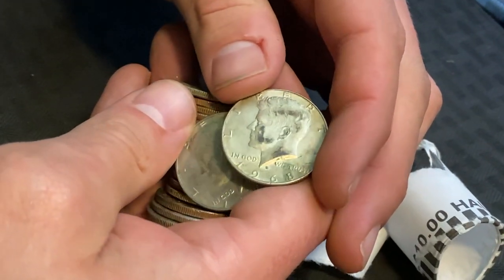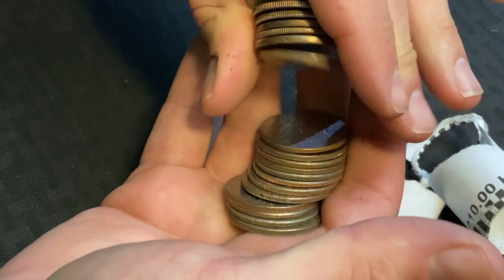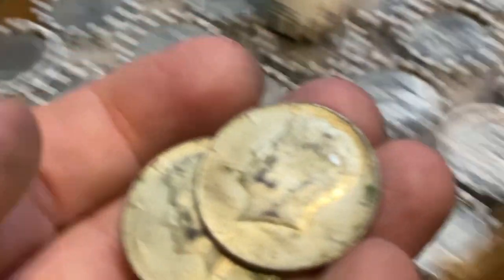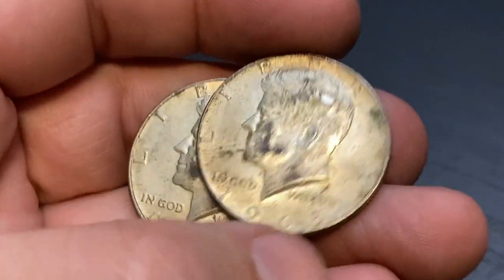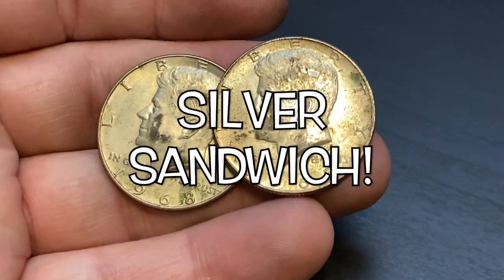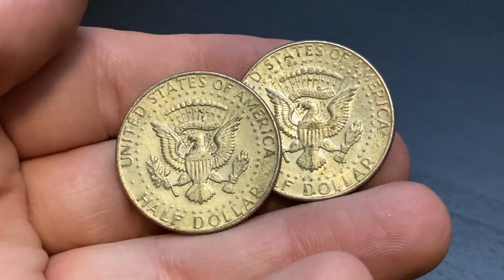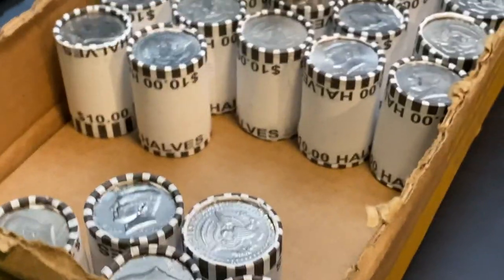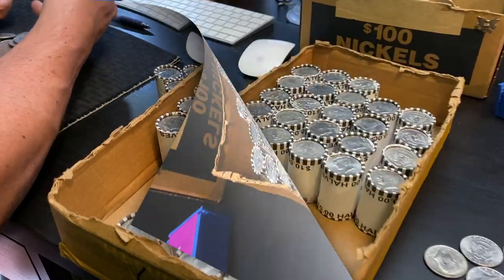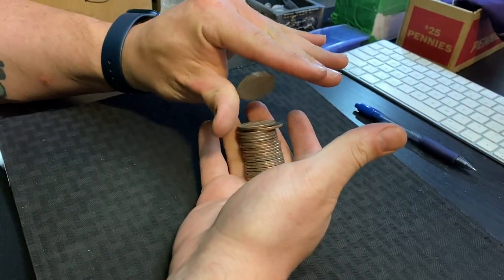1968 — that's another 40 percenter! And a 1965 — we had a silver sandwich in that roll, that is awesome! Oh, look at the toning on both of those. It's all from the same collection, you can tell — it's got all the same type of toning. Hopefully we got a lot more, because we've got a lot more rolls in this box to go.